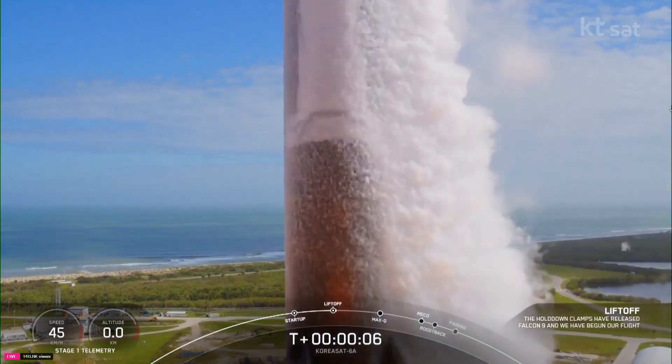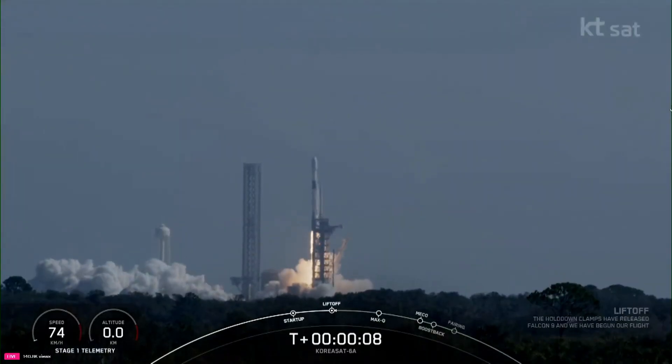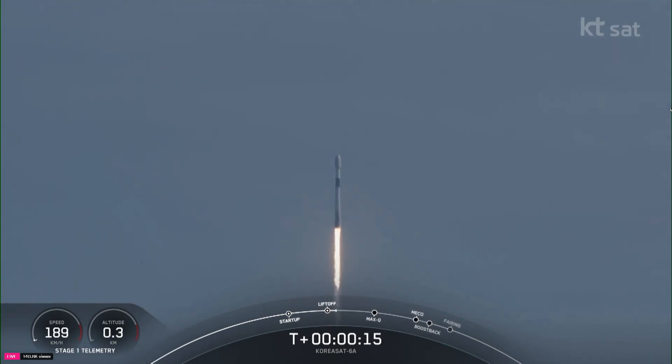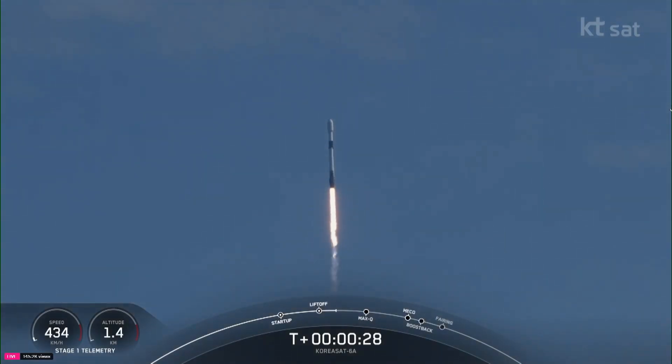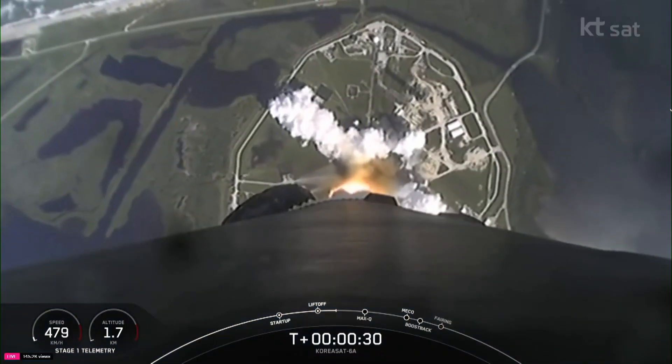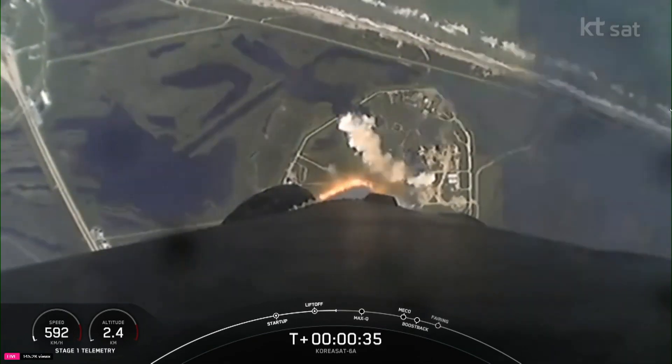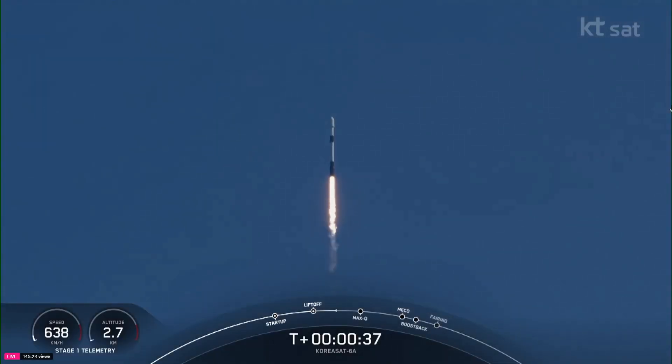Go Korea flight. Vehicle is facing downrange. Falcon 9 has successfully lifted off from Launch Complex 39A at Kennedy Space Center, carrying the KoreaSat-6A satellite.